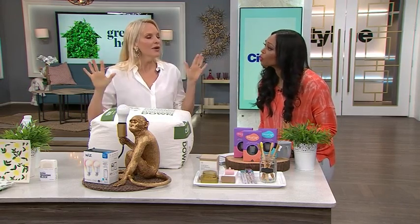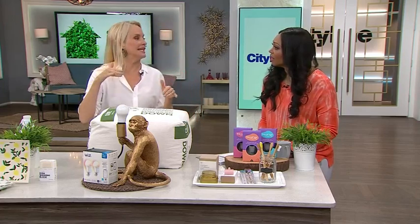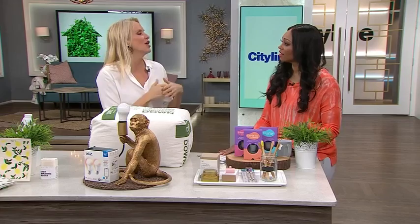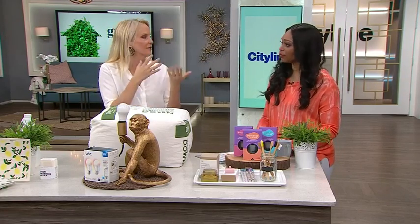16 million colors — are there that many colors? I know, right? I'm at 15 million 998. I'll let you know when I try them all. The main purpose is that you can turn your lights off when you're not home or turn them on if you're driving up north.